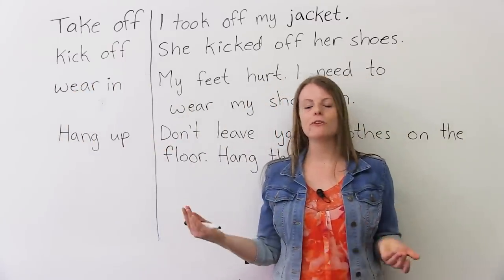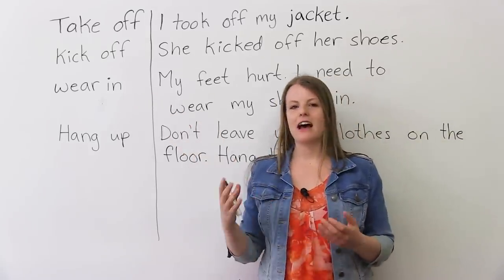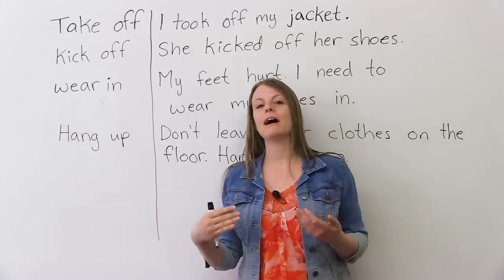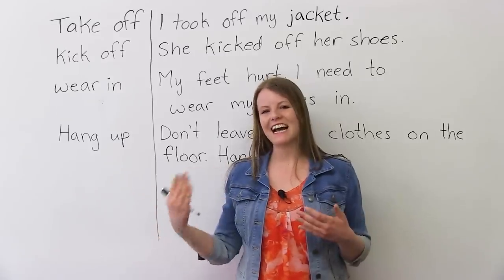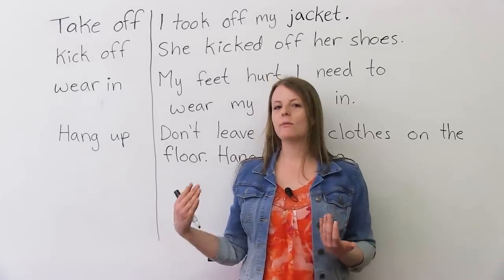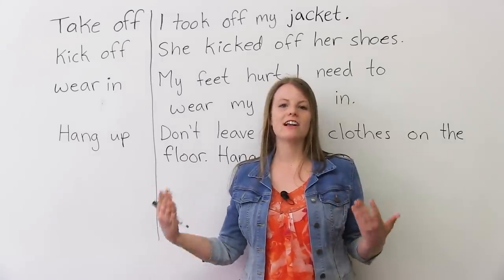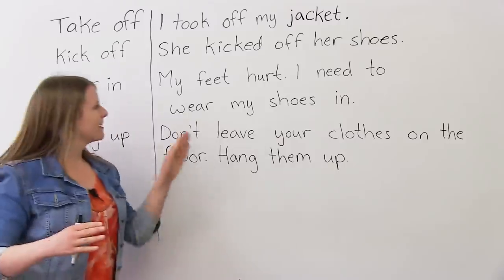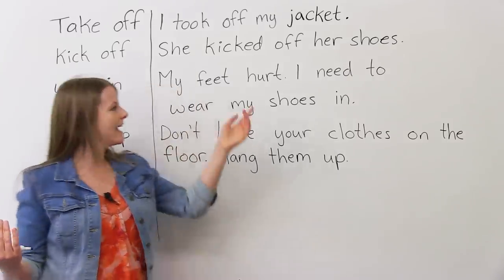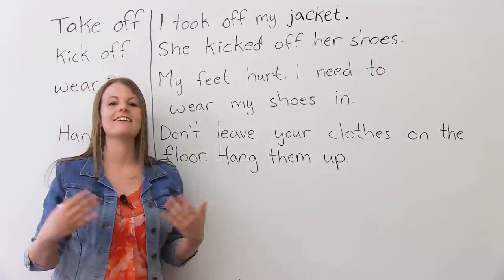'Wear in.' You know the verb to wear. When you wear something in, it means you have something new that's sort of uncomfortable. Sometimes when we buy new shoes, they're kind of tight and a little bit uncomfortable. The more we wear them, the more comfortable they become. So wearing something in means you take something new, wear it a lot, until it becomes comfortable. For example: my feet hurt because I'm wearing new shoes. I need to wear my shoes in — put them on many times and walk in them until they become comfortable.